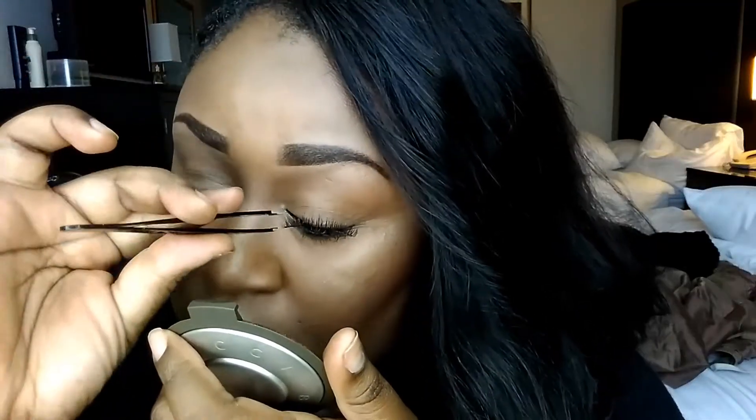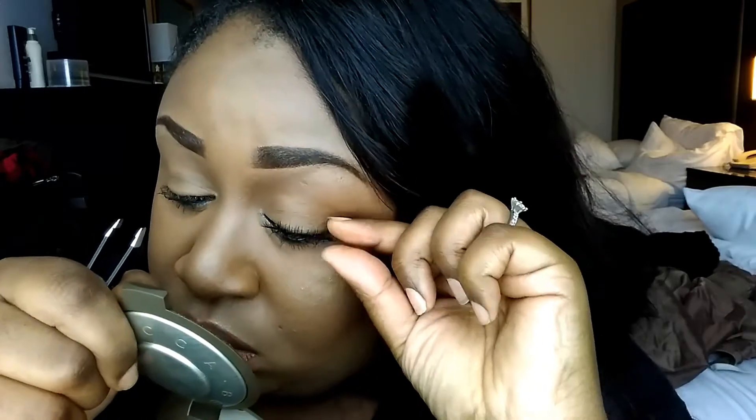Now I'm lining my waterline with Smolder from MAC and then putting on a couple of layers of mascara to prep my lashes for some falsies. These are the Salon Perfect lashes — I can't remember the exact style, but it's the one in the pink box.